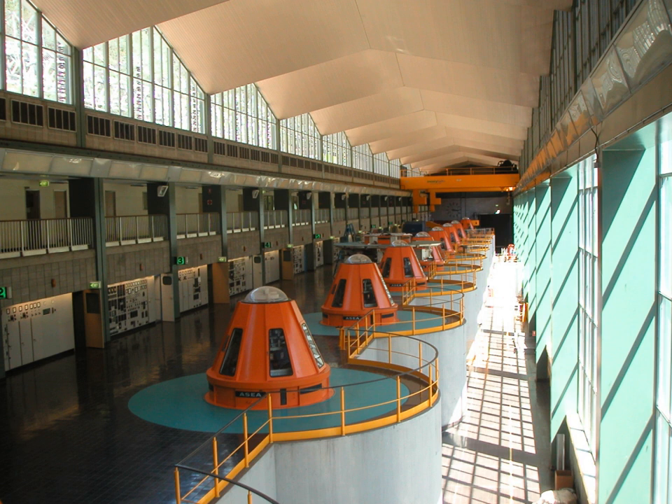The conventional gravity-fed hydroelectric power station has 10 vertical Francis turbines, manufactured by Boving Engineering UK, each fitted with ASEA manufactured generators, with a combined generating capacity of 950 megawatts (1,270,000 horsepower) of electricity.